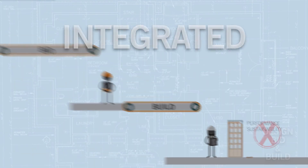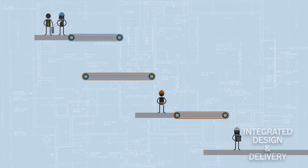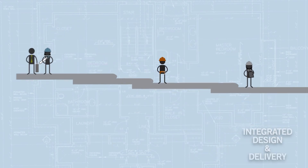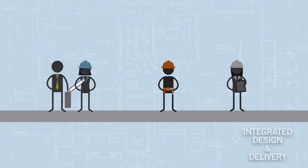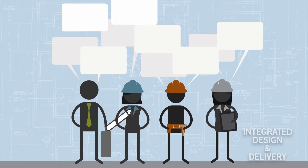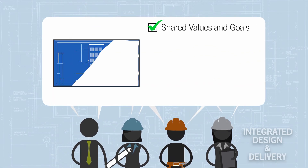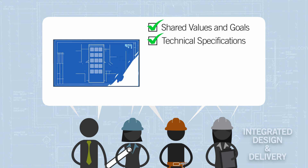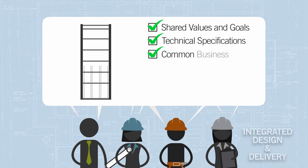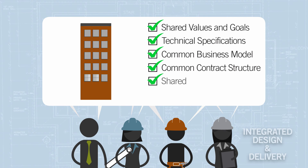Now, consider a more integrated design and delivery approach. Here, the client, the design team, the construction professionals, and the building operator collaborate from conception to completion of the project. Ideally, even before the design stage, these key stakeholders agree on shared values and goals and technical specifications for the project. They develop a common business model and perhaps even a common contract structure in which they all share both responsibility and reward for success.